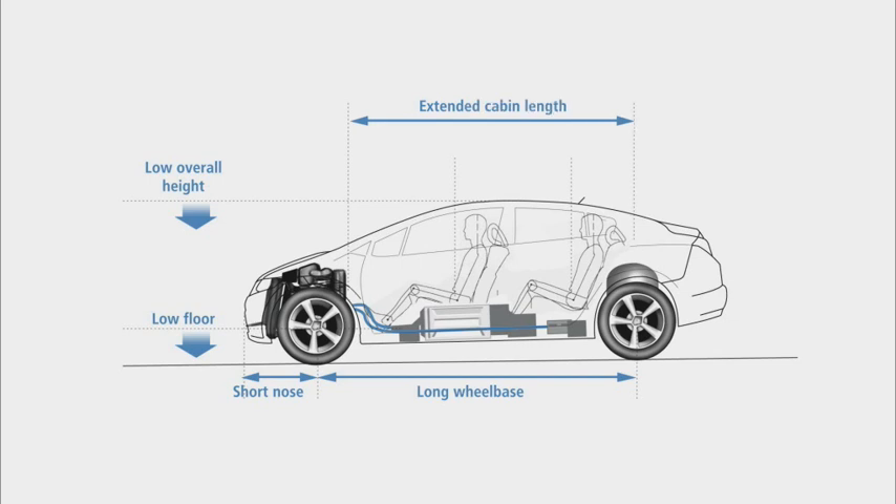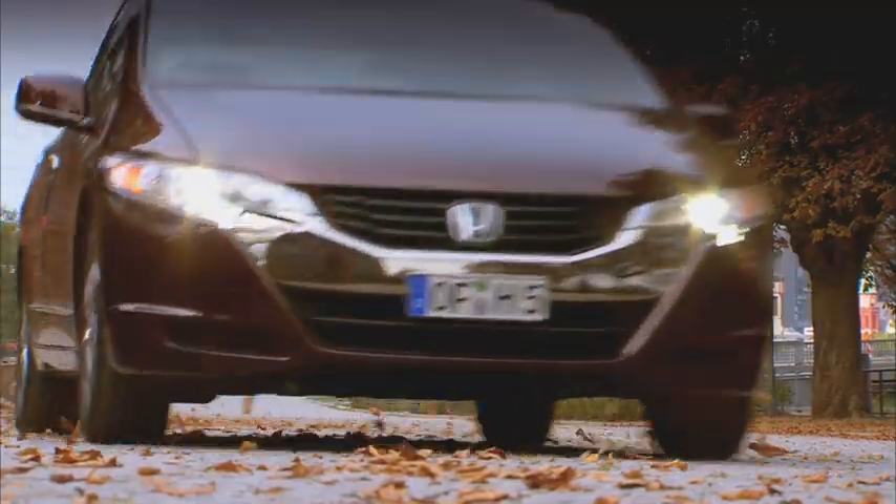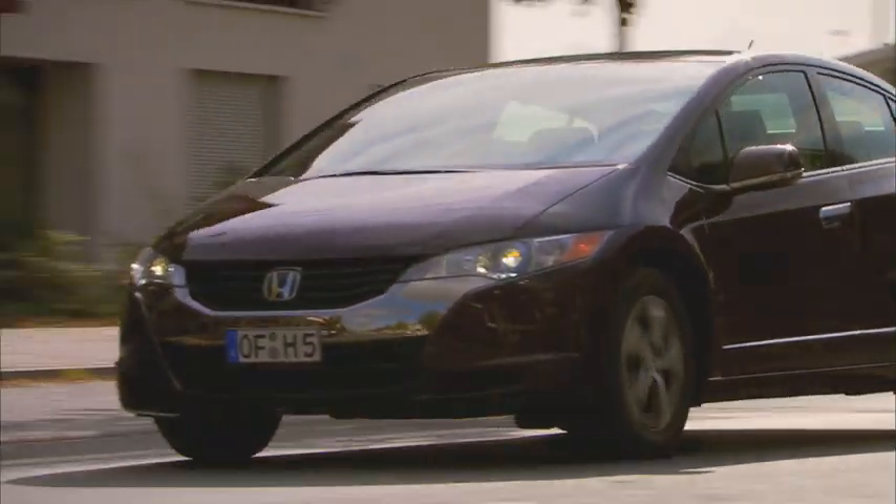Rear legroom is exceptional for a car of this length, with ample room for four adults and their luggage. The position of the stack also helps lower the center of gravity, contributing to a car that's both easy and fun to drive.